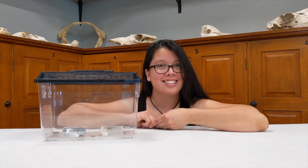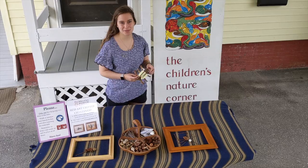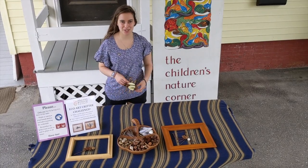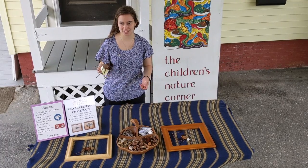All right, I'll see you out there! Hi everyone, my name is Sarah and I'm one of the AmeriCorps members here at the museum. I wanted to show you one of the eco-art critters that I made at home using materials that I had at my house.